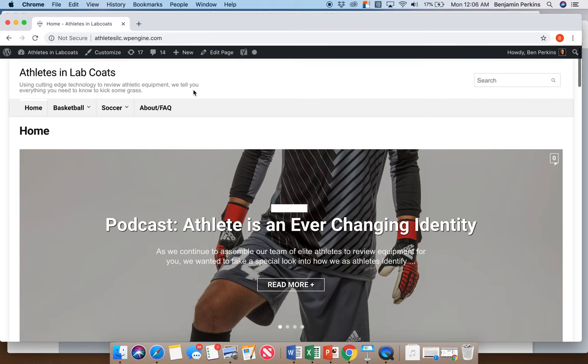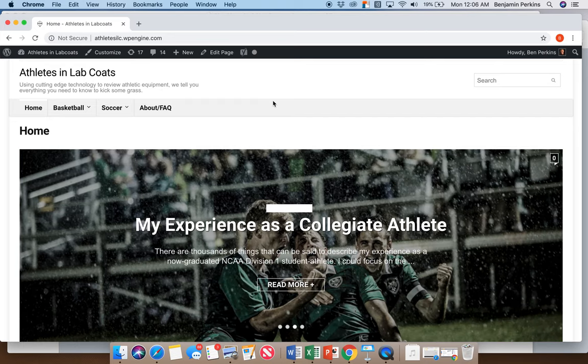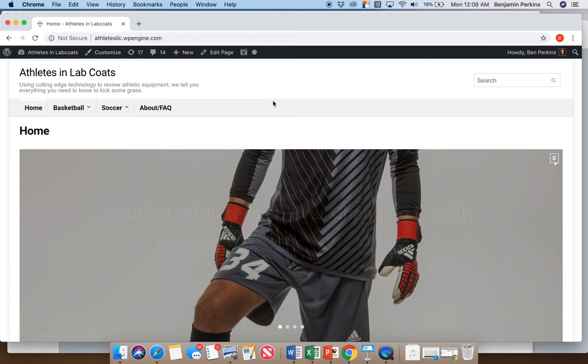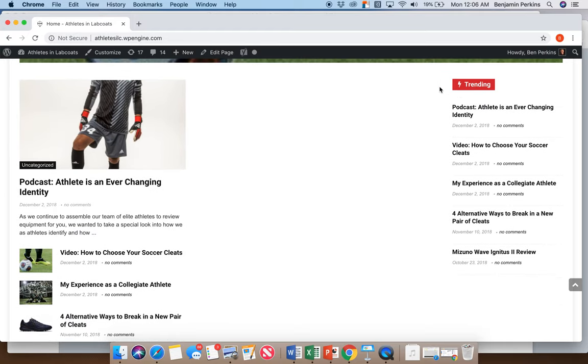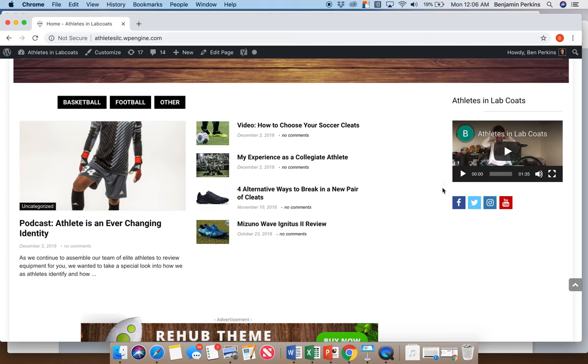Here on the homepage you've got this editing bar — imagine it's not there. We're still working on a logo, but in the top left you see 'Athletes in Lab Coats.' Using cutting-edge technology to review athletic equipment, we tell you everything you need to know to kick some grass — a pun for our two target demographics. Our first widget is a search bar so viewers can search content, another is a trending articles column, and we've got a video widget that pulls our latest YouTube uploads.